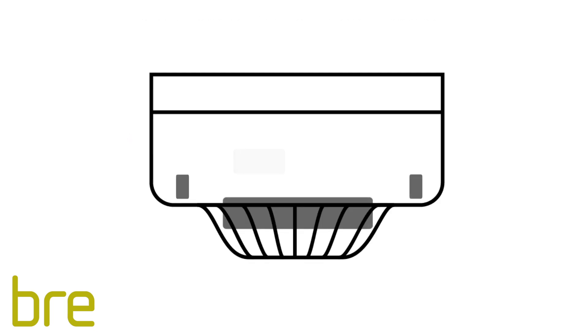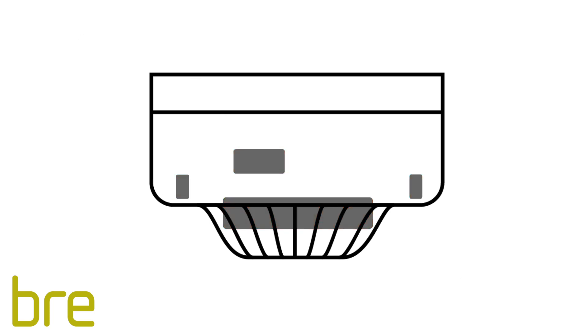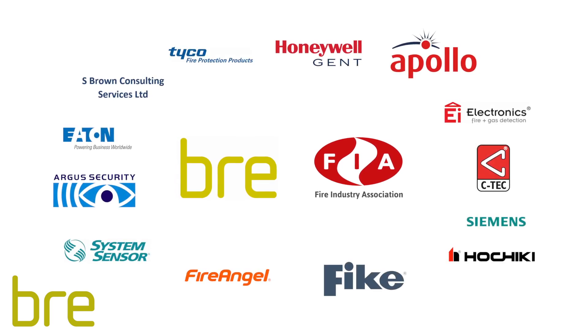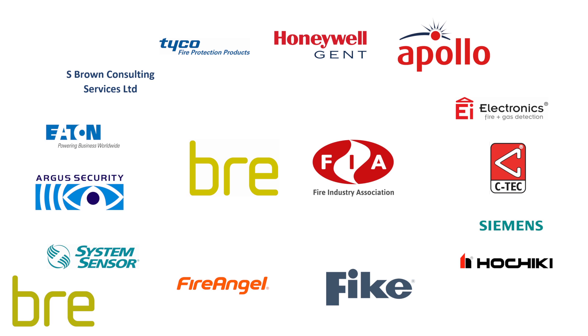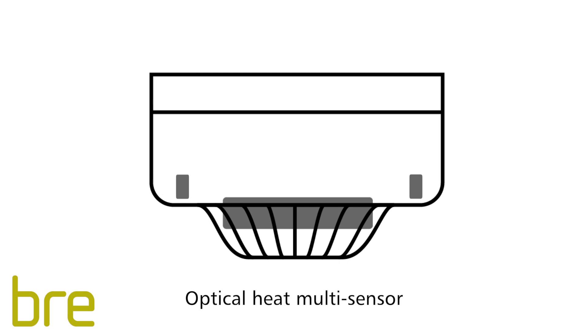Multi-sensor detectors use a combination of more than one type of sensor – smoke, heat or carbon monoxide – to detect the presence of a fire. A research group comprising the Fire Industry Association, BRE and fire detector manufacturers has now investigated the immunity of multi-sensor detectors containing optical smoke and heat sensors to common causes of false alarms.